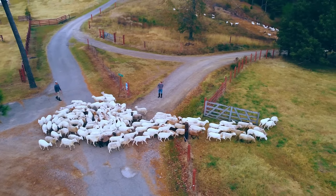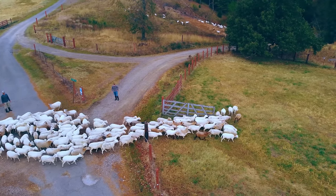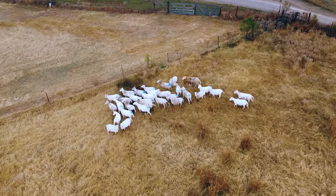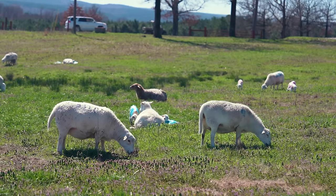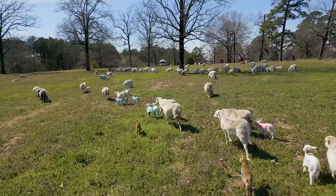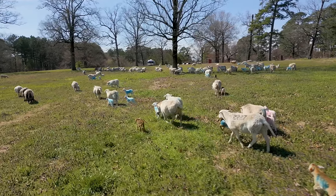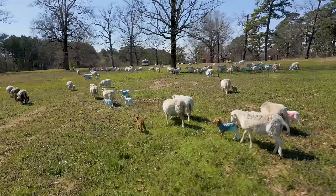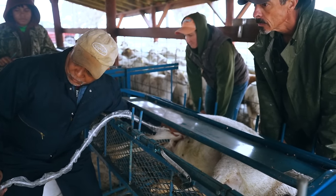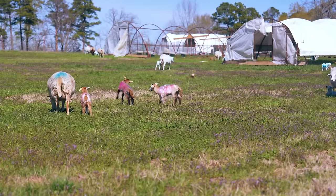After two full heat cycles, we combine our four ewe groups and leave one cleanup ram in the pasture to cover any ewes not yet bred during the third heat cycle. The downside of a long breeding season is a long, labor-intensive lambing season. If you want a shorter lambing season or your forage can't sustain multiple ewe groups, you can shorten breeding season and conduct pregnancy checks to keep pregnant ewes and sell the open ones.